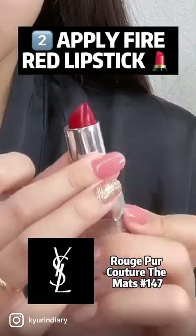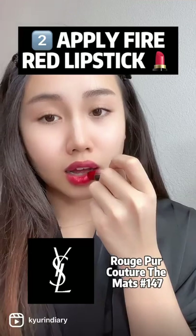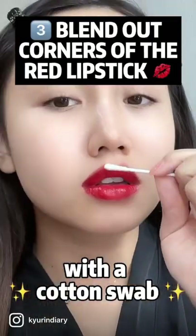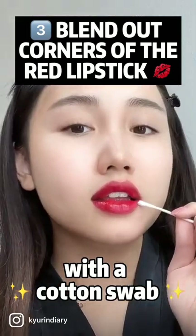The next item is very important. Choose a red fire lipstick, and apply it only on the inner side of your lips. Then take a cotton swab and blend out a corner of the red lipstick gently, just like this.